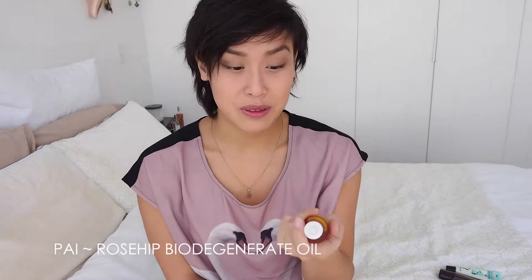First thing is this Pyrose Bio Degenerate Oil. I know lots of people in the YouTube community have been loving this for ages, but I was a little slow to the party. Now that I've been using it, it's absolutely amazing. Combining it with my face serum at night, just mixing in a couple of drops, and it's seriously one of those things where you wake up the next morning going, oh my god, what has happened to my skin? Glowy and just absolutely beautiful.